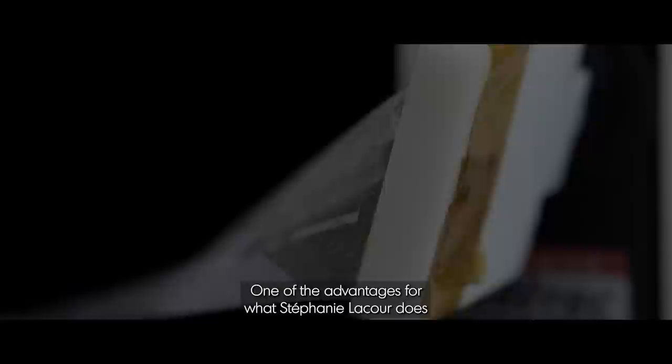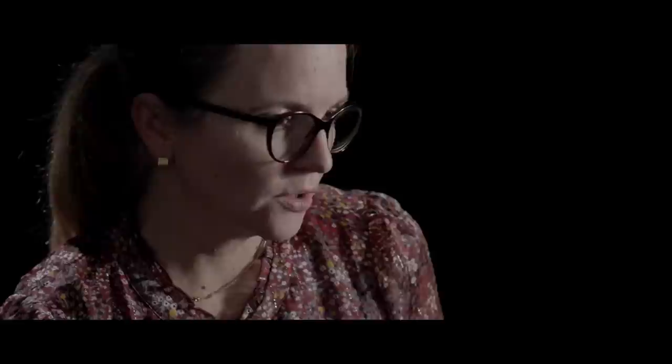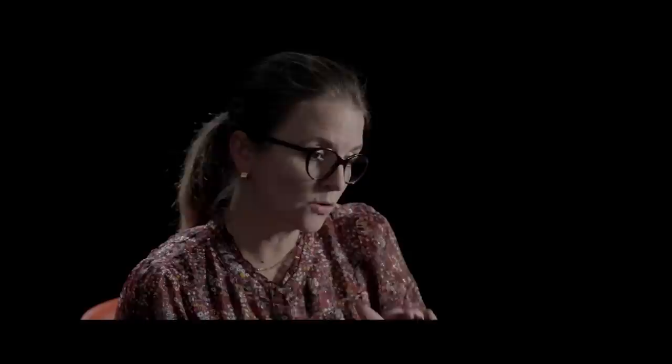One of the advantages of Stefanie Lacour's work is really the softness and flexibility of these devices, which makes them intrinsically mechanically similar to the natural ones. This is very important because then they are easier to integrate into hand prostheses or exoskeletons. You can use a similar technology to design implants that will be sufficiently soft to conform to the curvilinear structure of the nervous system — the brain, for example, has a lot of curves and lots of corrugation at its surface. Using soft conductors, we can have electrodes that nicely conform and make good contact with the curved surface of the brain.